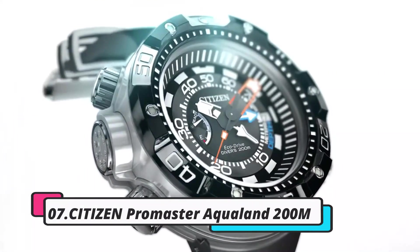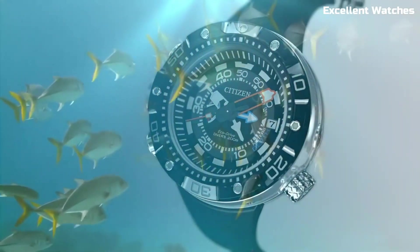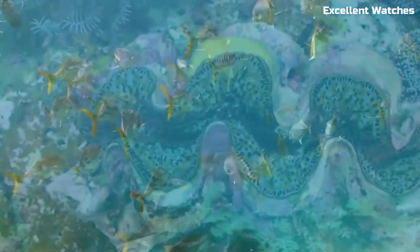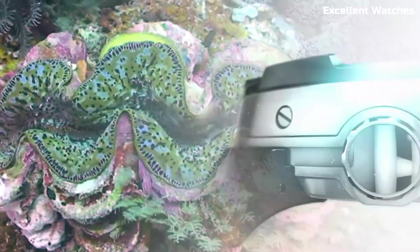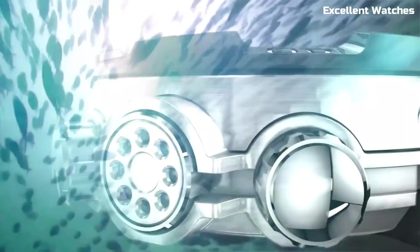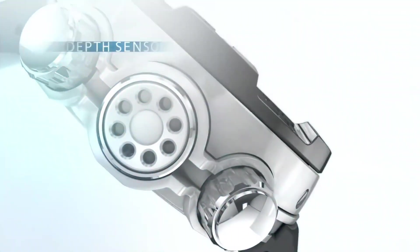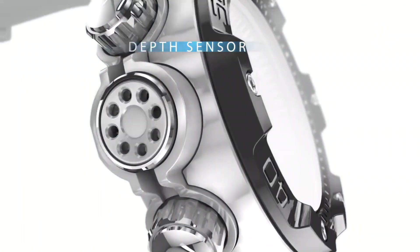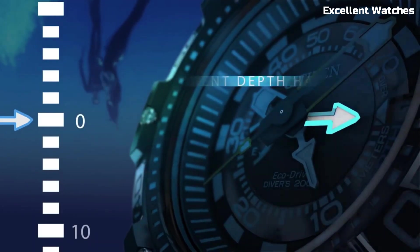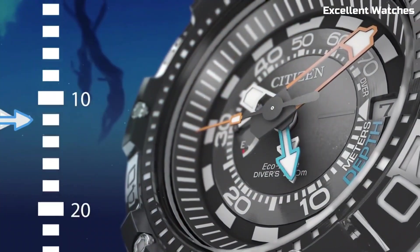Number 7: Citizen Promaster Aqualand 200M. The Citizen Promaster Aqualand 200M is the ultimate companion for divers and water sports enthusiasts. Built to withstand depths of up to 200 meters, it's a robust and reliable tool for underwater adventures. This watch features a depth meter, maximum depth memory, and water temperature display, providing crucial information for divers. Its tough stainless steel construction ensures durability.